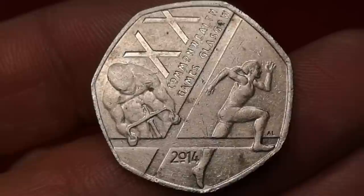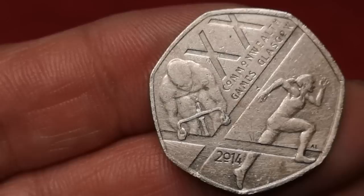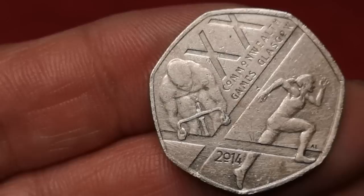Next is the Commonwealth Games coin, commemorating the 20th Commonwealth Games held in Scotland in 2014 — the Glasgow Commonwealth Games 50p, designed by Alex Loudon. Over 6.5 million were minted, so it's only going to be worth face value, 50p.